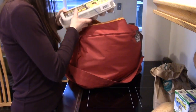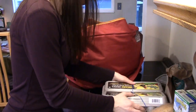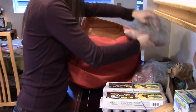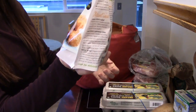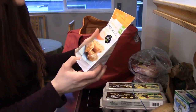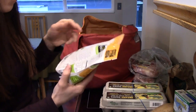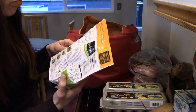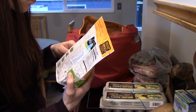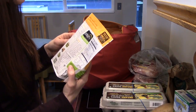Beyond beef buffalo chicken — so I'm going to eat those. Two things of eggs every week. Everyone keeps telling me the Gardein ones are good, so I got this one because it's seven grain crispy tenders. We'll see — 20 to 25 minutes cook time, holy crap.